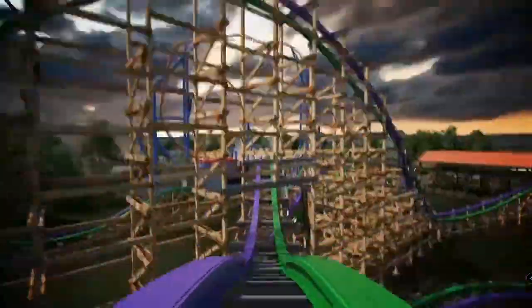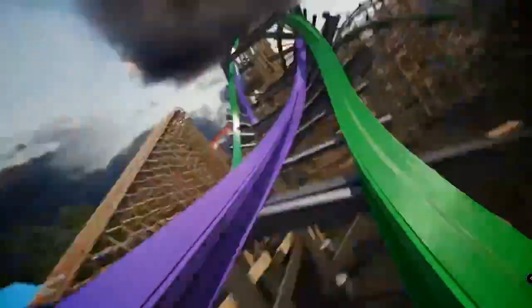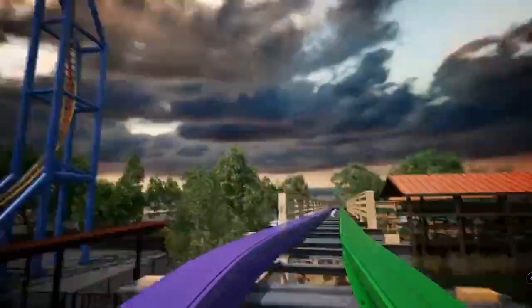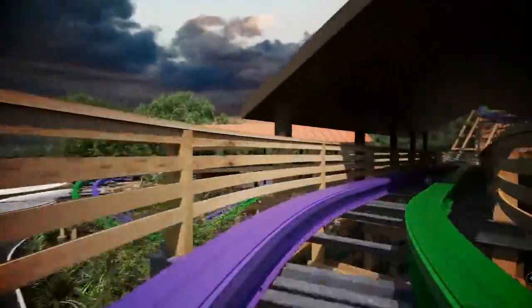We just saw some markers on one of the footers, according to what I saw in the picture. It seems like this would be a cool addition to Hersheypark — this might be a park I'd want to visit someday, because I want to ride some hybrid coasters. RMC Wildcat should be better, obviously.